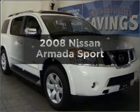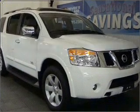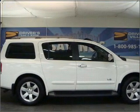Get noticed in this 2008 Nissan Armada. If you're looking for an automobile with great attributes, look no further.